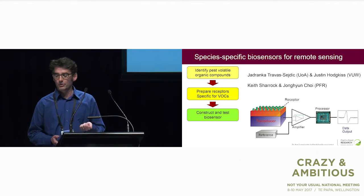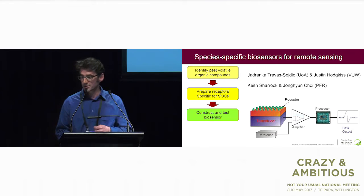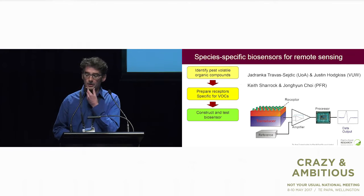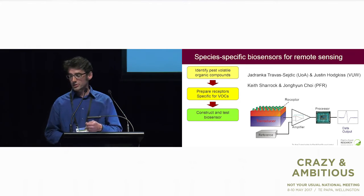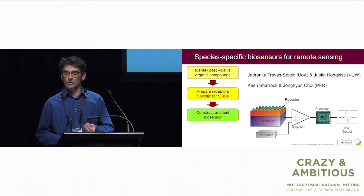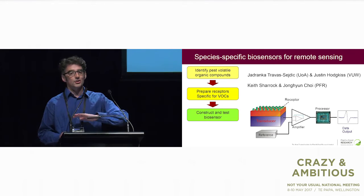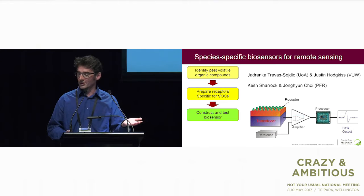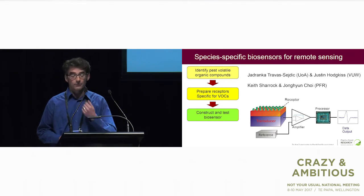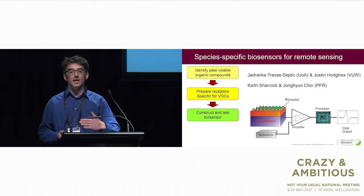I'm working with two groups of people: Travis Syedich from the University of Auckland and Justin Hodgkiss from Victoria University of Wellington, who are some of New Zealand's leading experts in sensor development. I'm also working with Keith Sharrock and Jonghyun Choi from Plant and Food Research, who have a history of developing cheap sensors to detect volatiles. These guys have been involved in developing sensors for detecting changes in the aroma of fruit over the supply chain, so you can monitor fruit quality as it's being transported. Keith was behind the technology known as RipeSense, and they're going to help us with detecting directly from the air.